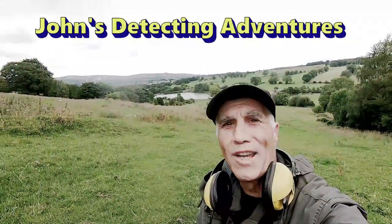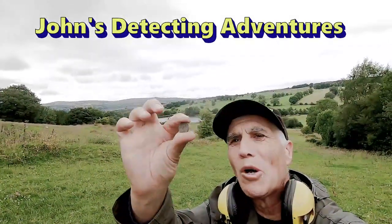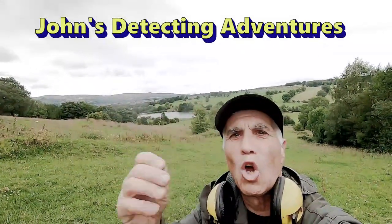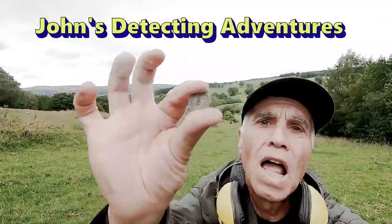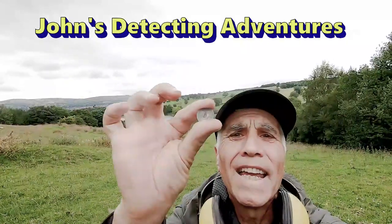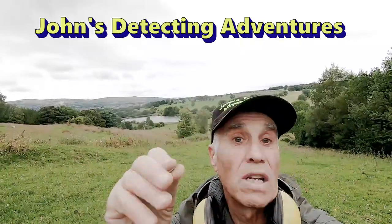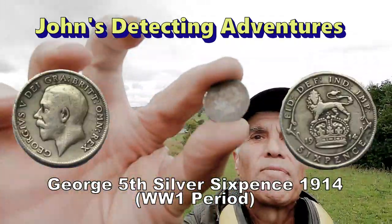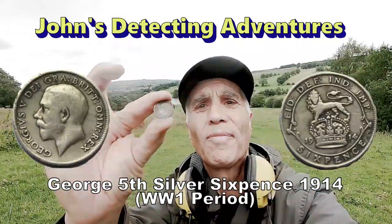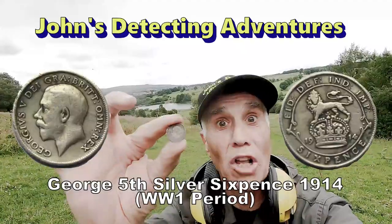Coming to the end of the day, but I did find the sixpence — ta-da! I think I've still got a bit more to go on this footpath. It's a long footpath, as you can see. All copper coins, and then we had a silver sixpence, 1914, First World War period, George V. I'm always happy to see silver.